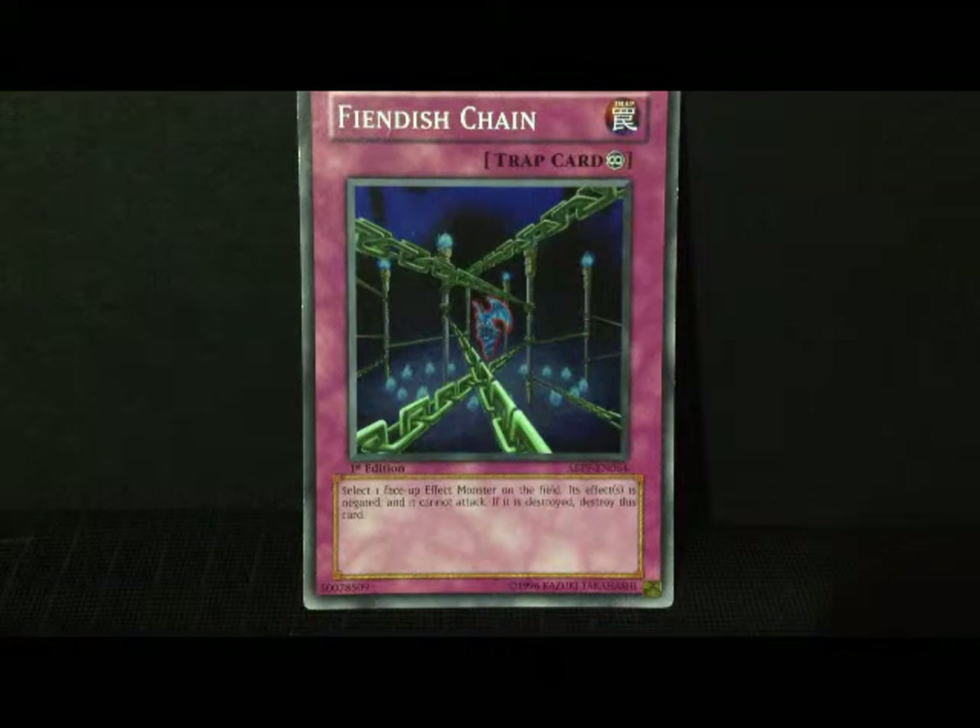Anyways, Fiendish Chain — it's a very very cool card. As you can see, any effect monster on the field, you can go ahead and instantly stop its effect, or effects if it has more than one.